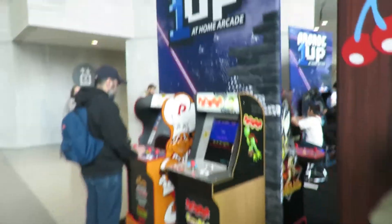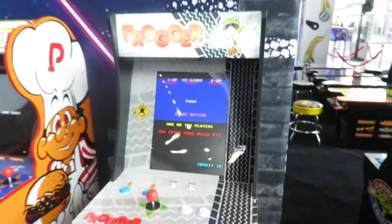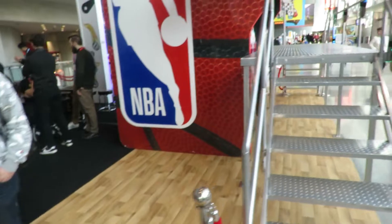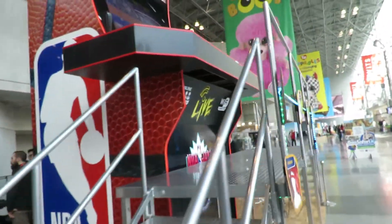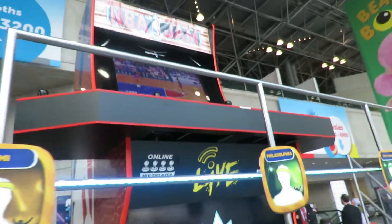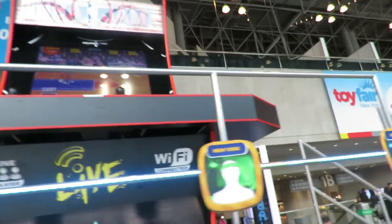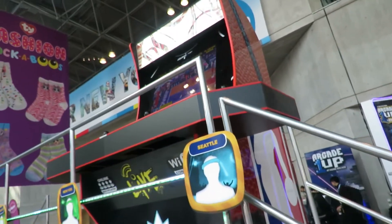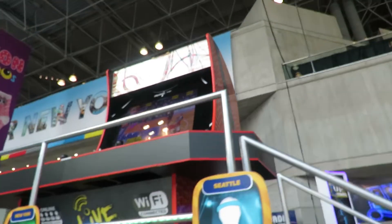We have Pac-Man over there — that guy's playing. We have Frogger, which is pretty good, and Burger Time. Now here's the really cool part about this thing: this is the largest arcade machine — NBA Jam. Look how huge that is, folks. That is just absolutely huge, and how big it is inside as well.